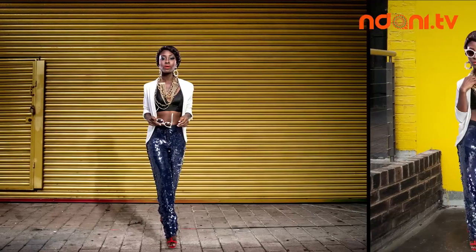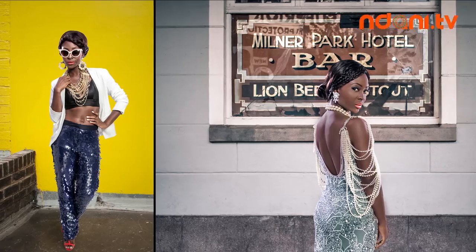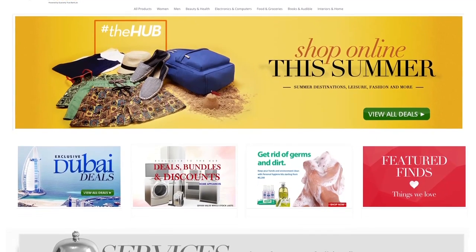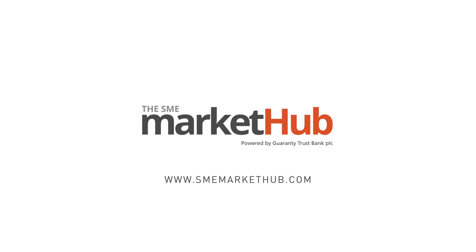With these looks in your travel case, your adventures are bound to be remembered. So hurry over now to www.smemarkethub.com and shop these and more of your favorite brands. Enjoy the life and style of affordable luxury on the Market Hub — everything you need online.